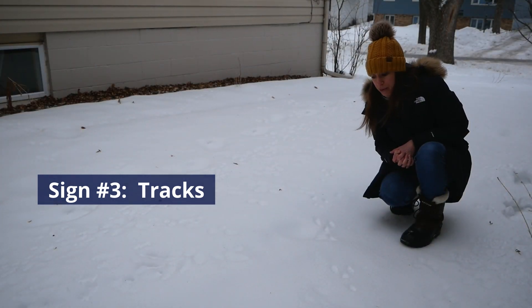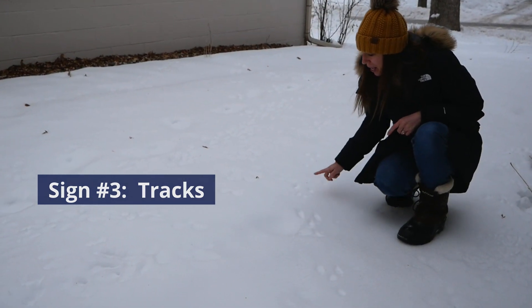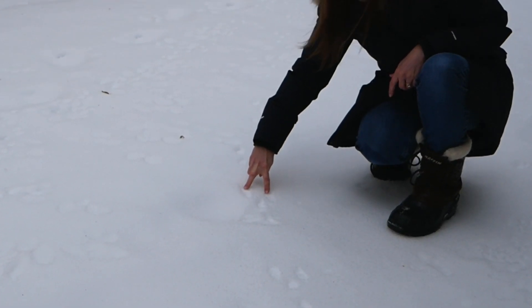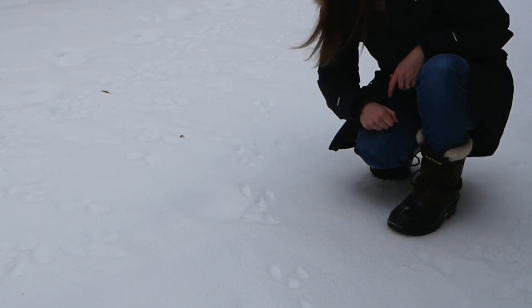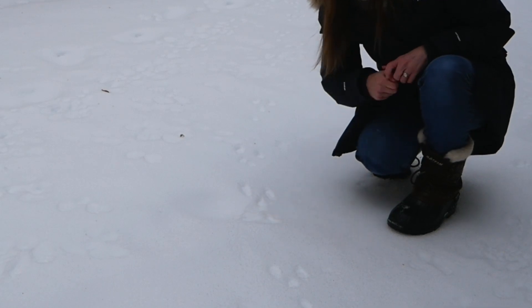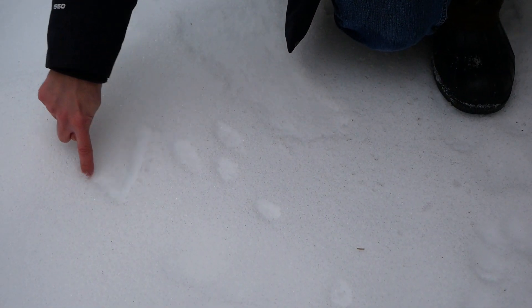Probably the number one sign that tells me I have rabbits in my backyard are the tracks they leave behind in the snow, and the snow is great for showing their activities. Rabbits are bounders — they hop. You can tell a rabbit track by their two large hind feet prints up front, and their two front feet, which land behind, are one in front of the other. It kind of looks like the letter Y.